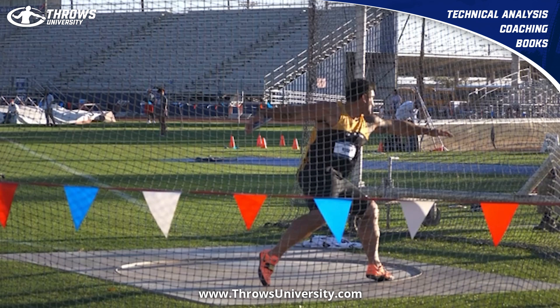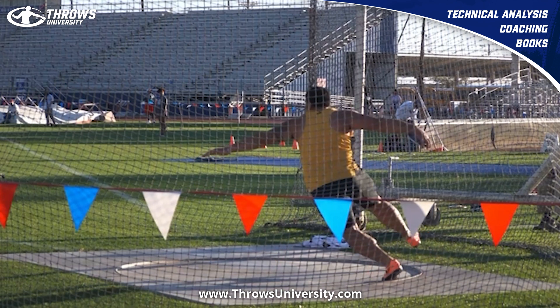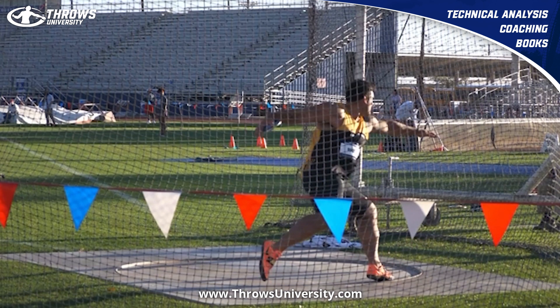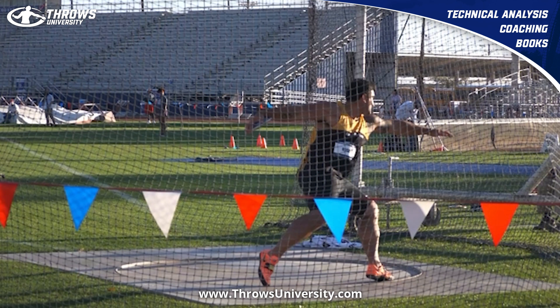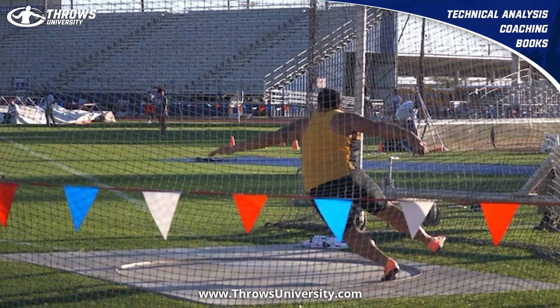Alex's intensity is at another level, his focus is at a whole other level, and he's been doing a good job in training with his technical improvements. Now let's see what happens here. He opens up really well — he's always got a good opening position, typically gets that a little bit past 180 here.